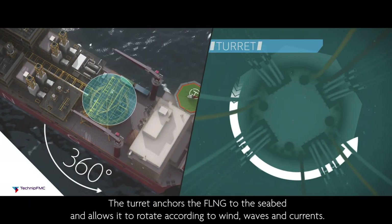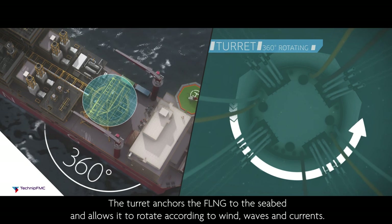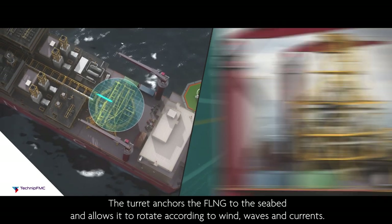The turret anchors the FLNG to the seabed and allows it to rotate according to wind, waves and currents.